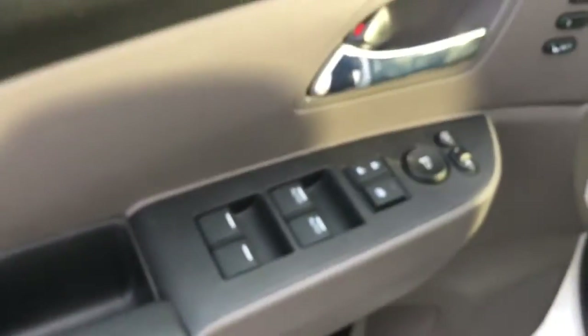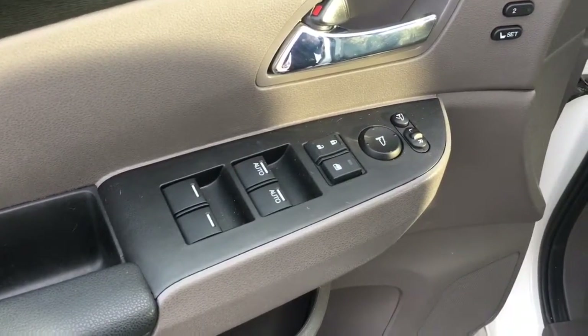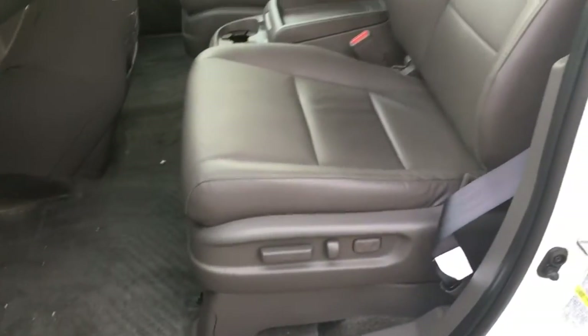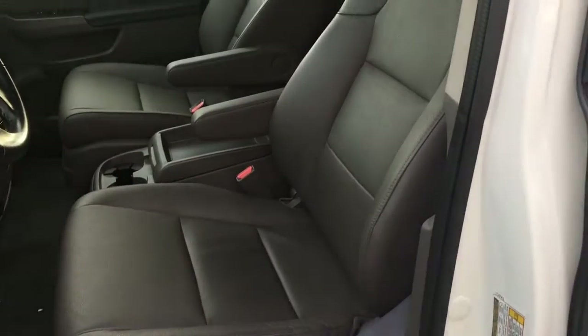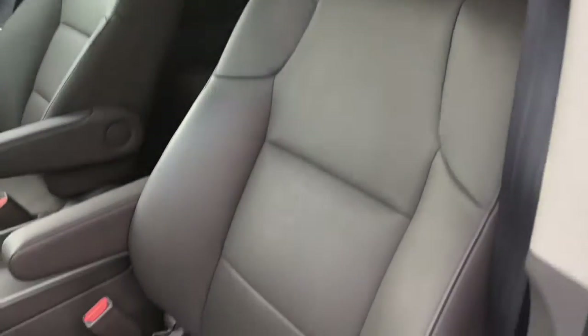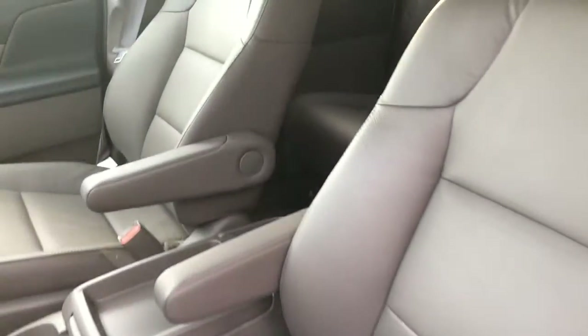Inside we've got our power mirrors, locks, and windows right on the door, as well as our two-position memory for our 10-way power adjustable driver's seat. We've also got a four-way power adjustable passenger seat, adjustable height seat belts, and a gorgeous truffle leather interior.